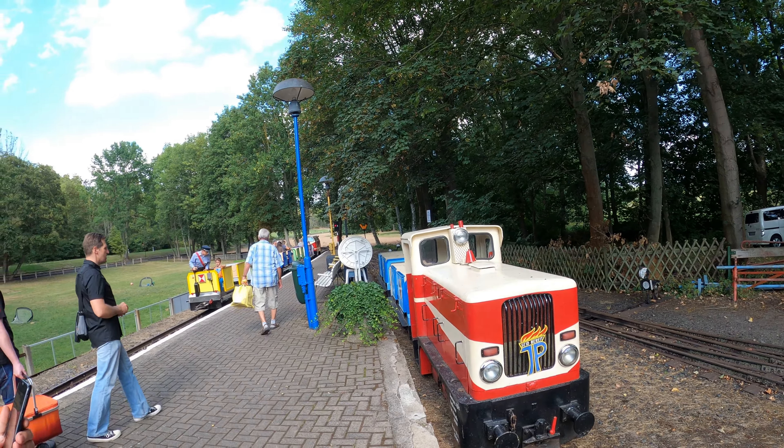Welcome to Watterode, at the Parkbahn — the former pioneer railway Watterode. It was built, I believe, in the 1950s. After reunification it shut down for many years, and then about ten years ago it started up again.